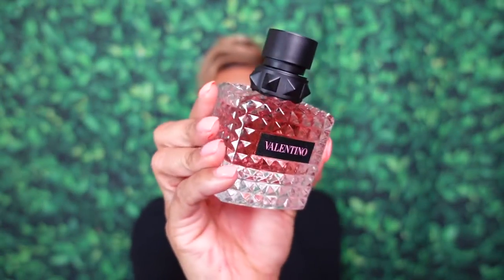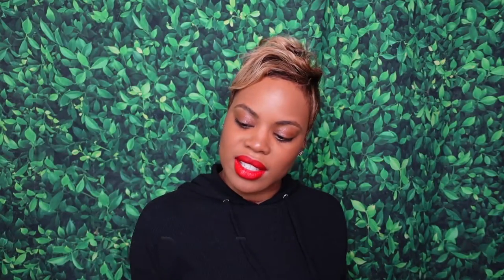Fragrance of the day everyone. I went in with one of my newbies. Super excited about this — this is the Valentino Donna Born in Roma scent. I'm enjoying it and yeah, it's really nice. But I'll talk about this more in detail and depth in another video.